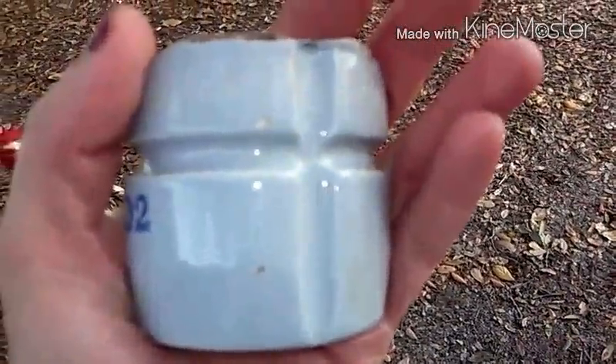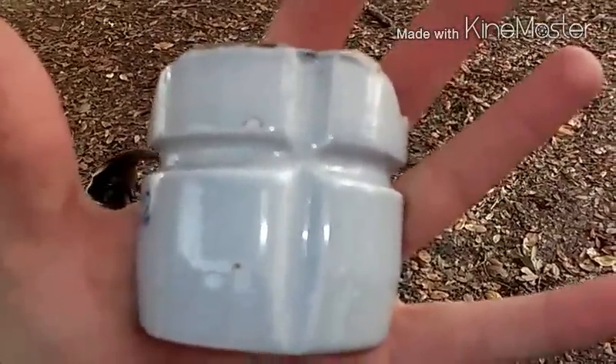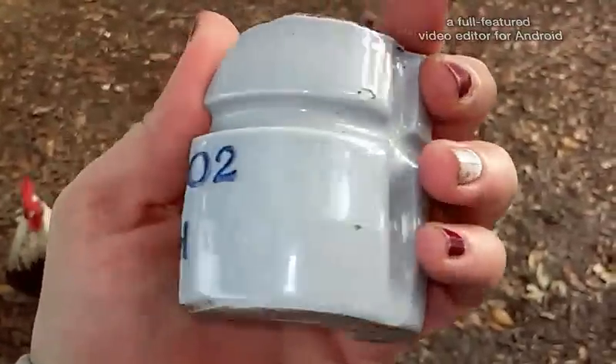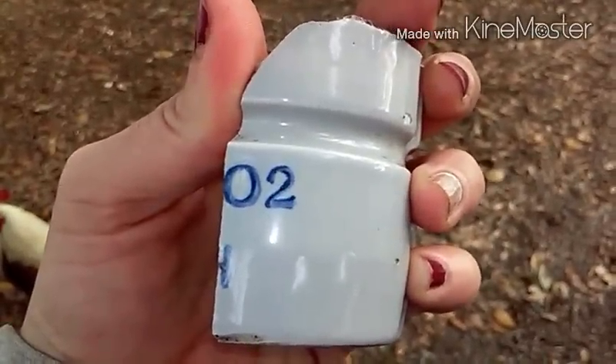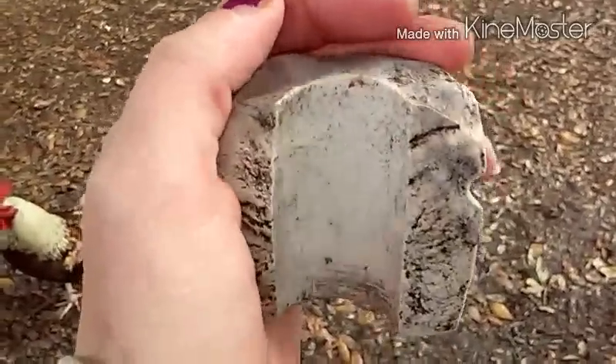Anyway, back to this. So I found this — focus on what's in my hand, not the background. There we go. It's got some writing on it. It was obviously hollow on the inside.